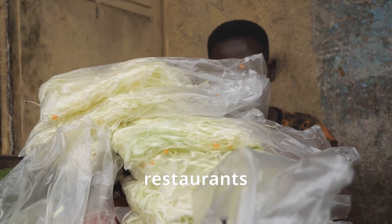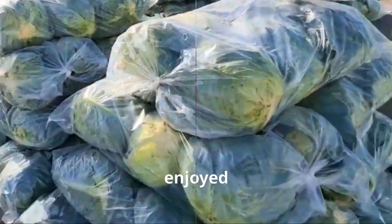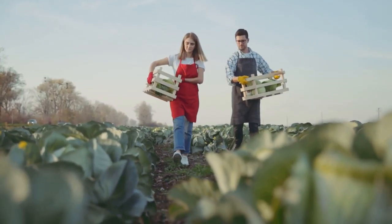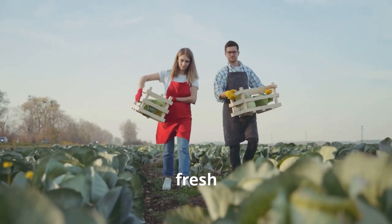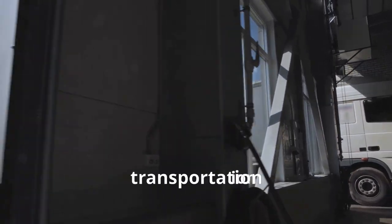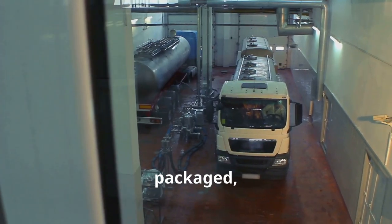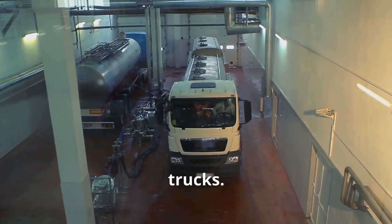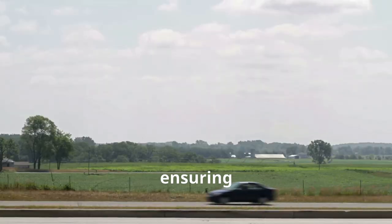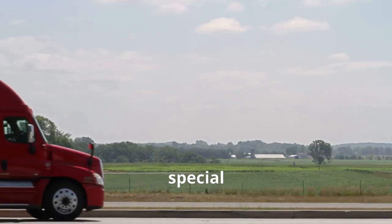Thanks to modern technology, fresh delicious cabbage can be enjoyed year round. Ever wondered how your cabbage stays fresh and crunchy all the way from the farm to your plate? It's all thanks to clever packaging and transportation techniques. Once processed and packaged, the cabbage is quickly loaded onto refrigerated trucks that maintain a constant cool temperature, ensuring it stays fresh during its journey. They also use special ventilation systems to prevent the buildup of moisture, which could lead to spoilage.